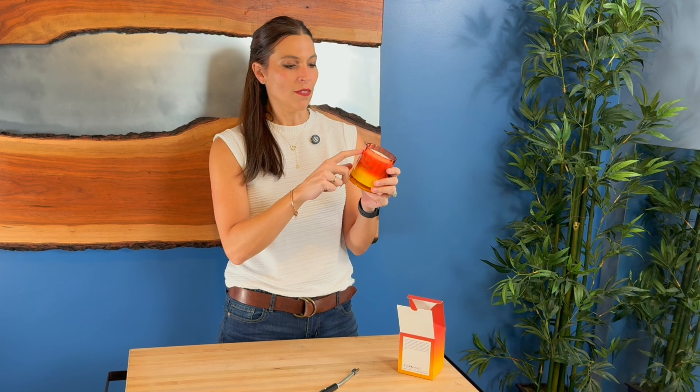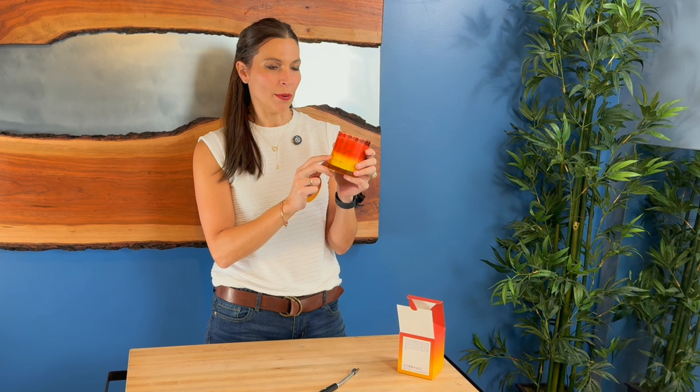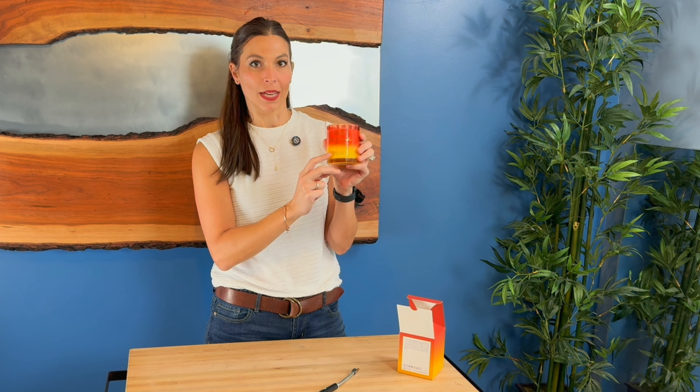It actually has three different layers of scents. Your top is the orange, nutmeg, and cinnamon. Then your middle is the cardamom, pumpkin, and tonka. And your base is the praline, caramel, vanilla, and musky.